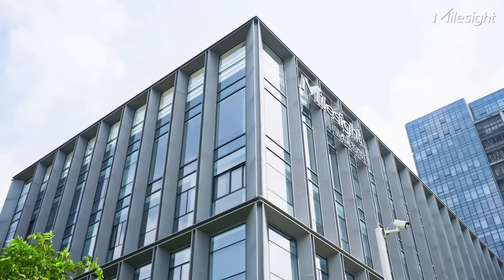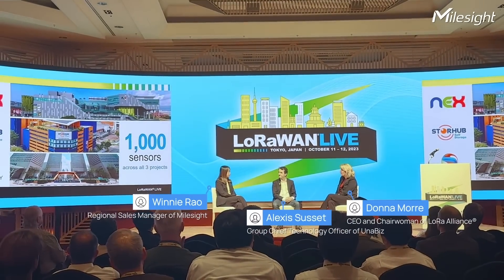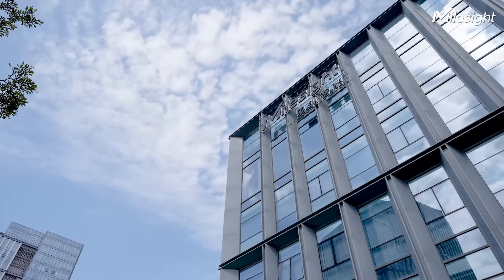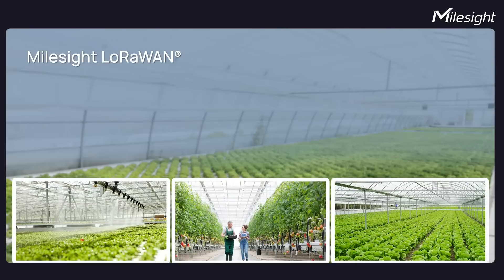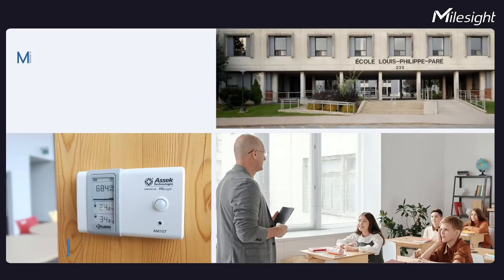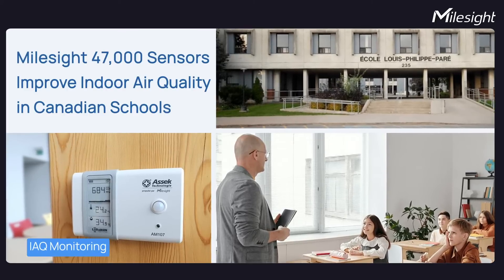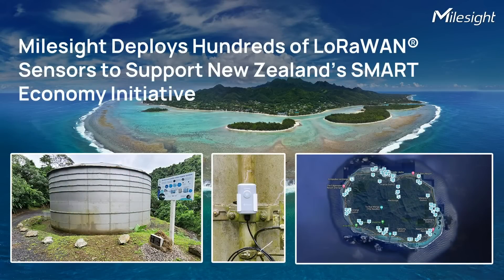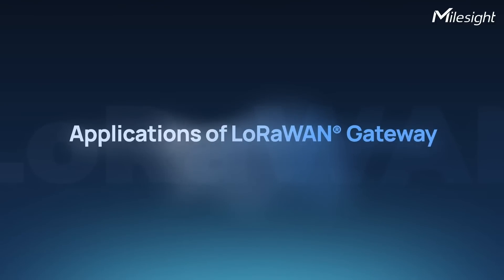MalSize, as a member of the LoRaWAN Alliance, has forged a close collaboration, actively working together to promote the widespread adoption of the LoRaWAN protocol. Through numerous LoRaWAN-based projects, educational endeavors and advocacy efforts, MalSize and the LoRaWAN Alliance are the driving forces behind the growth and success of LoRaWAN connectivity.